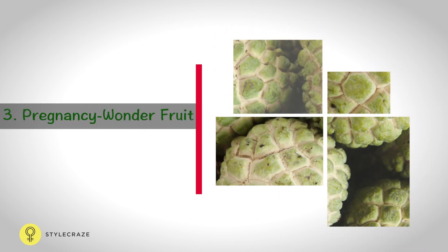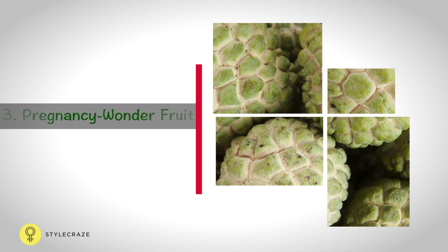Custard apple helps develop the brain, nervous system, and immune system of the fetus effectively. The pregnancy wonder fruit also helps the expectant mother cope with morning sickness, nausea, numbness, and mood swings.